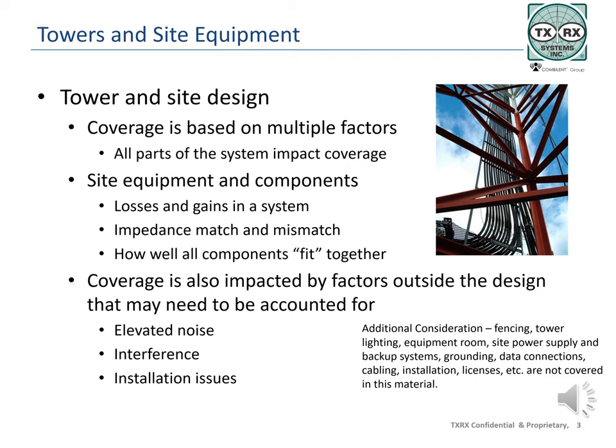Several assumptions are made when the design engineer starts putting together site designs, including all losses and gains. Every component in the system either impacts the design positively or negatively as the signal goes through the system from transmitter to antenna and ultimately to the receiver. Typically, all components of a system are designed to have a 50 ohm impedance and must be tested to be certain that they all meet specification and fit together electrically as well as mechanically.